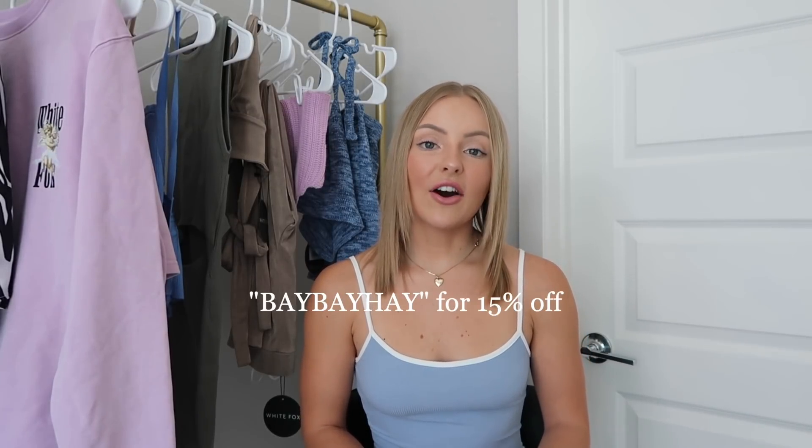As you guys saw in the title of today's video, I am filming a try-on haul with White Fox Boutique and I want to thank White Fox for sponsoring this video. I'm so happy to be bringing you another haul with them. Before we jump into the haul, White Fox does offer Express Worldwide Shipping and they have Afterpay, and I have a discount code for you — it's Baebaehae for 15% off site-wide. It just excludes sales and collabs, but you definitely want to use my code to save some money on your order.